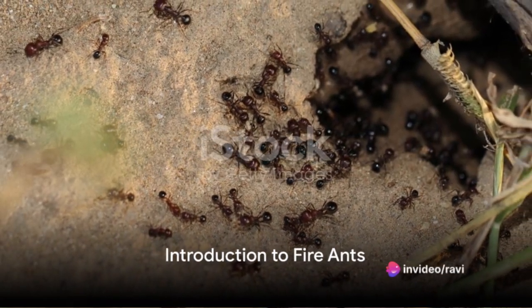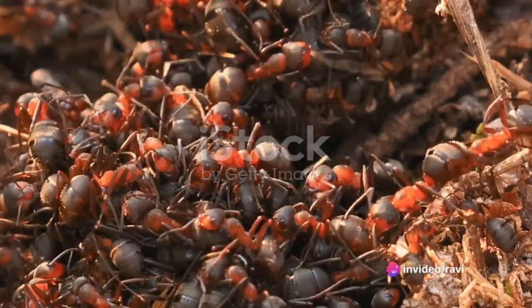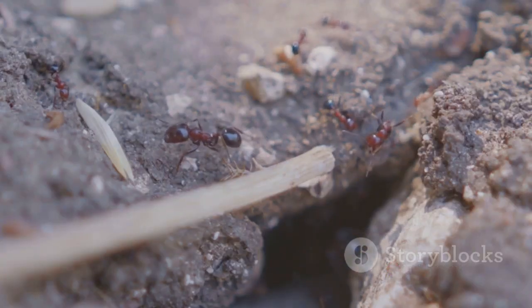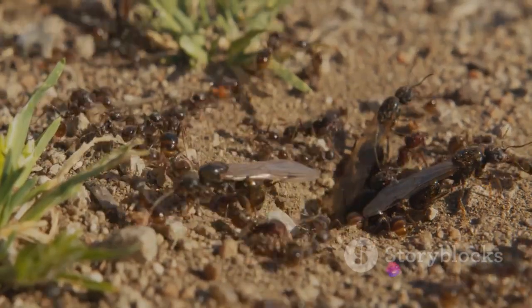Have you ever been stung by an ant and felt a burning sensation? You might have encountered a fire ant. These aggressive little creatures are known for their painful stings and remarkable adaptability. Here are some interesting facts about fire ants.